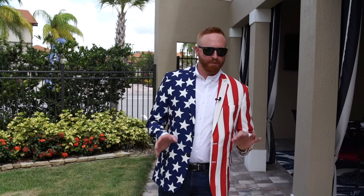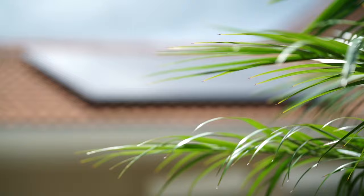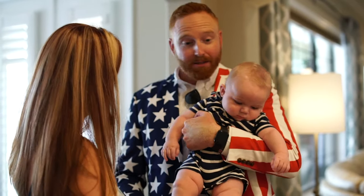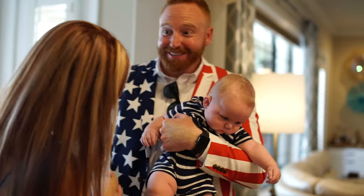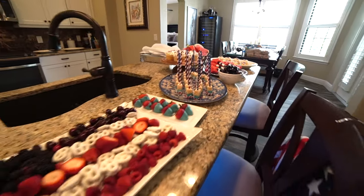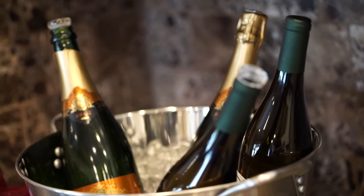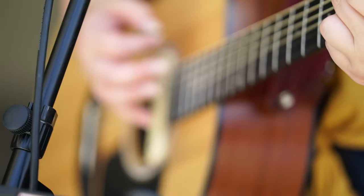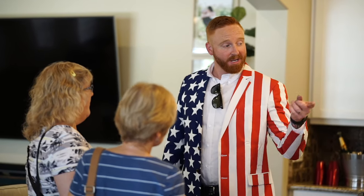And a courtyard with fresh pavers that were just placed within the last month, and one of my favorite features of the property — solar panels, because America. I'm Shane Bergman, and I approve this message. Thank you.